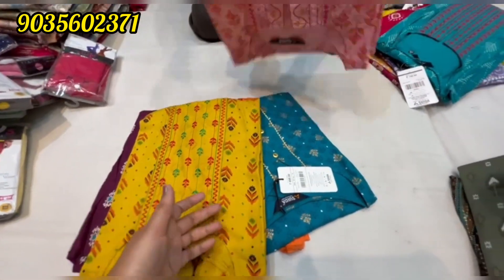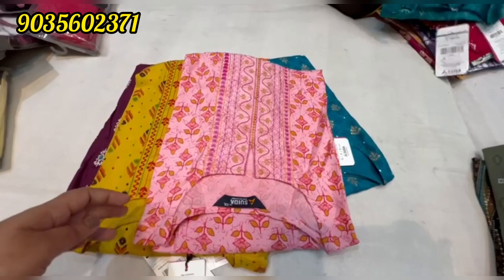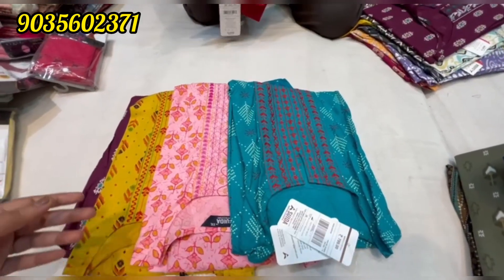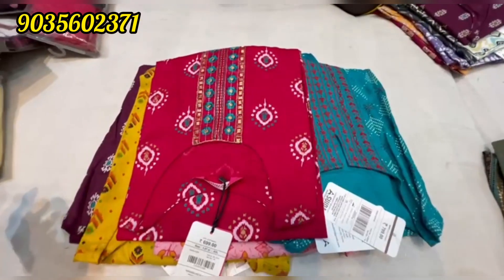There is a plain style and also a straight cut Kurtis. There are beautiful designs. There are 3/4 sleeves. There is also a best sale.